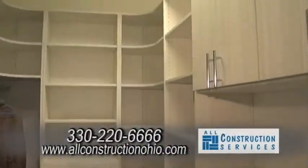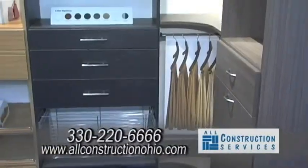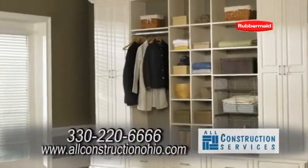Our closet shelving department is one of our oldest departments. We got into the industry with wire years ago and have expanded to include higher-end wood melamine product, and we're ready to make your closet into your dream closet.